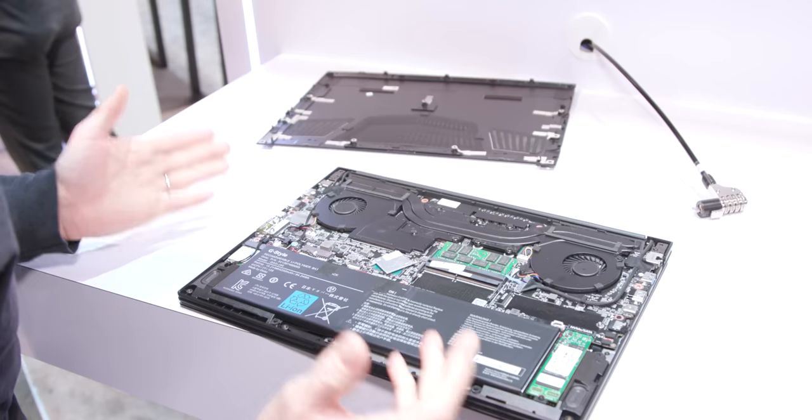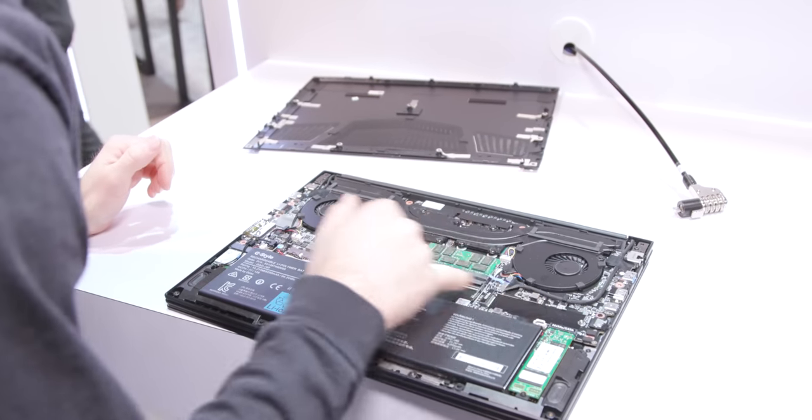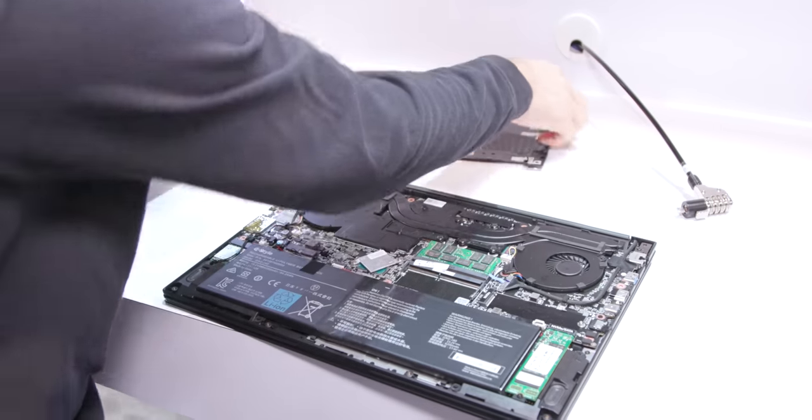That's okay — I wouldn't have expected it, there's only so much they can do. But if you really wanted to add more storage, look at that — you've got another easily accessible NVMe slot.